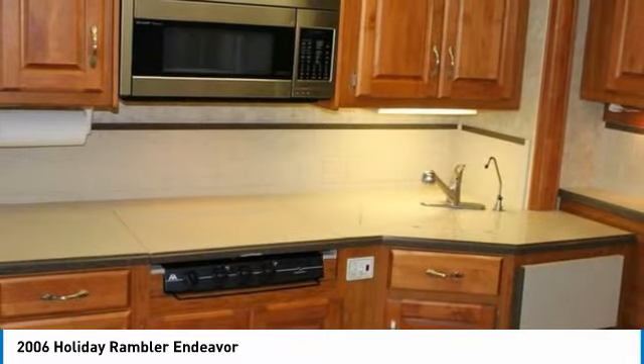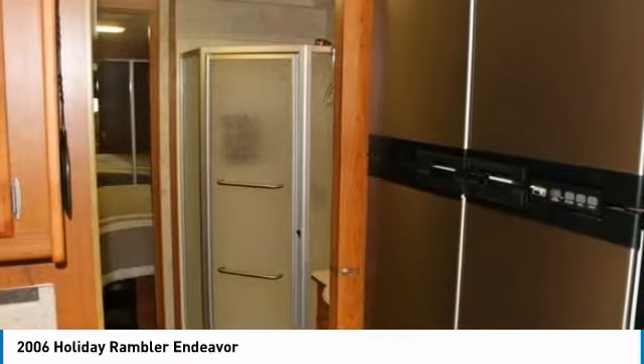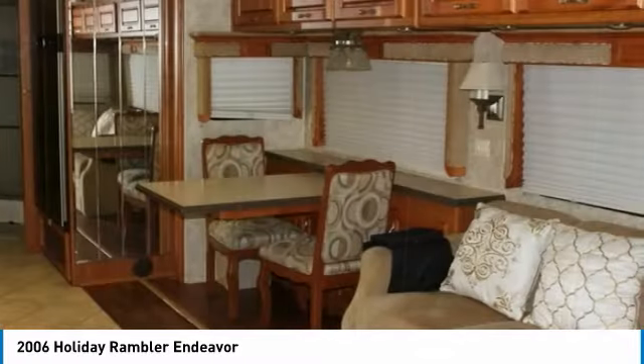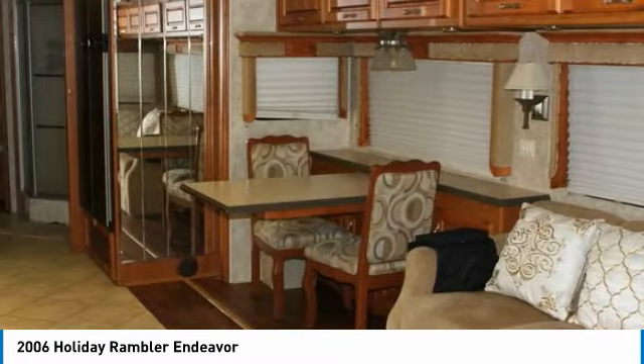This 2006 Holiday Rambler Endeavor is ready to become your next home away from home. This luxury unit has been outfitted with exceptional amenities to ensure that you experience top quality residential living right on the campsite. Highlights of these features include: